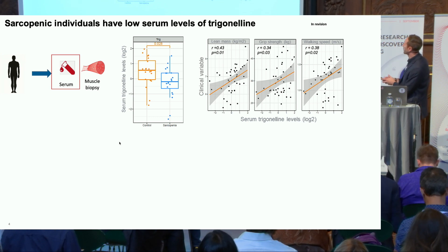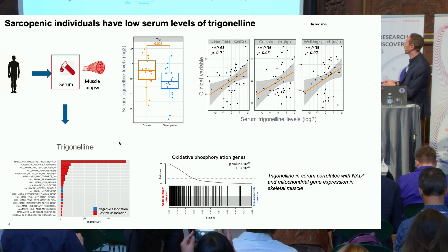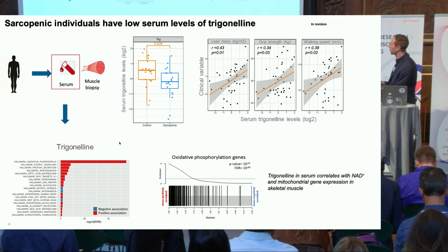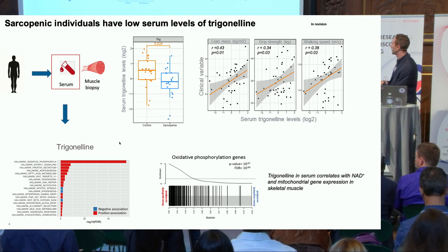Importantly, as with NAD in muscle, trigonelline levels in the serum also positively correlated with lean mass, grip strength, and walking speed. Very interestingly, when we looked at how serum trigonelline levels were positively associated with pathways in the muscle biopsies, what emerged by far is that the most positively enriched pathway was the OXPHOS-related genes — you can see here the enrichment score plot and the genes enriched in that particular gene set.